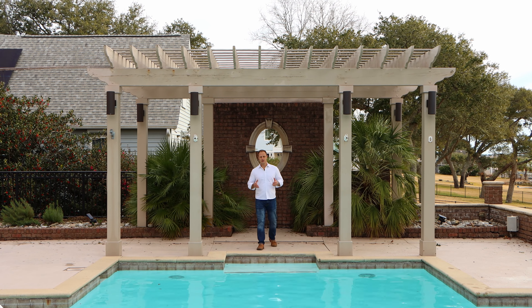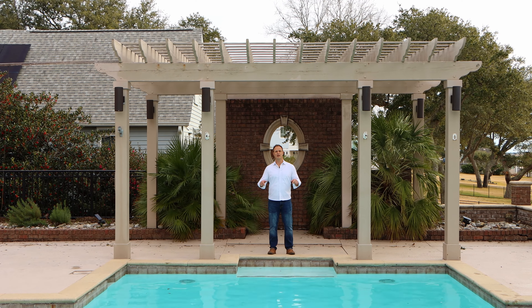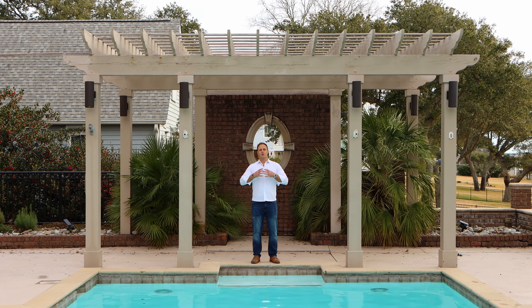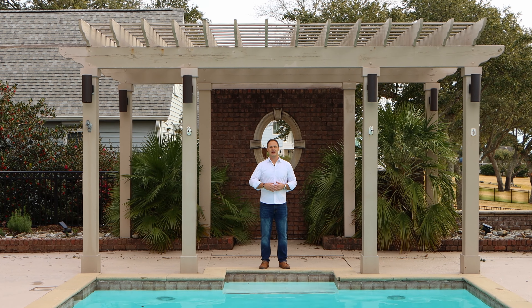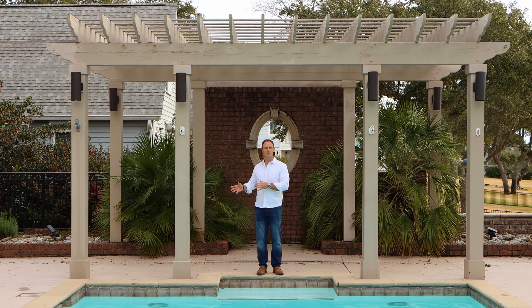I'm so excited to bring to you Hampstead's most expensive listing currently on the market. It's 6,500 square feet, an acre of land. It's awesome. We are right next to the Intracoastal boat dock. Super excited, and we have to give thanks to Casey McKinney with the Rising Tide team at Intracoastal for allowing us to do that.